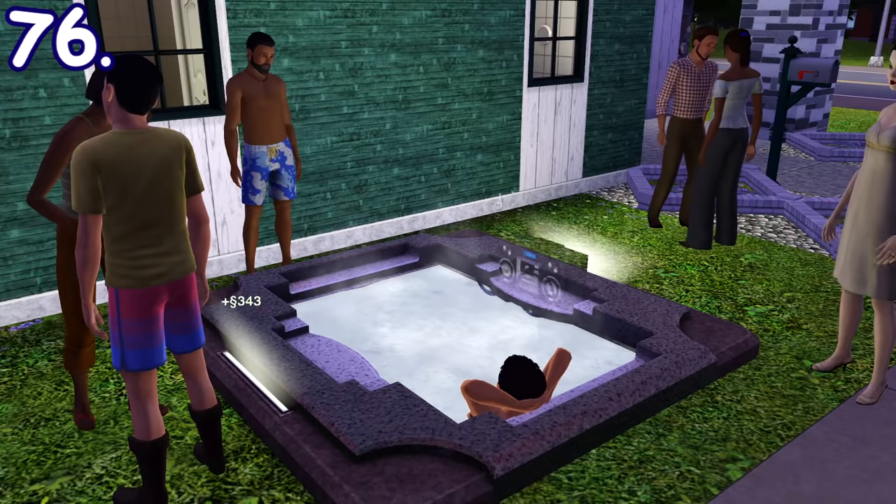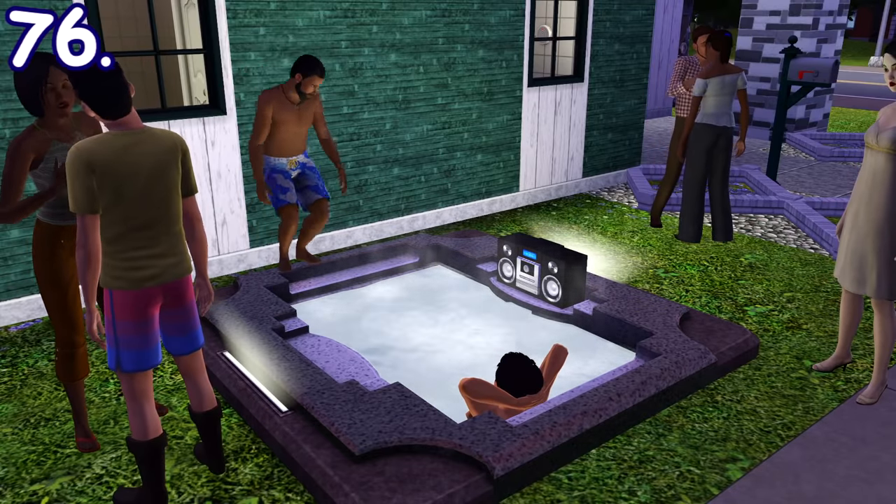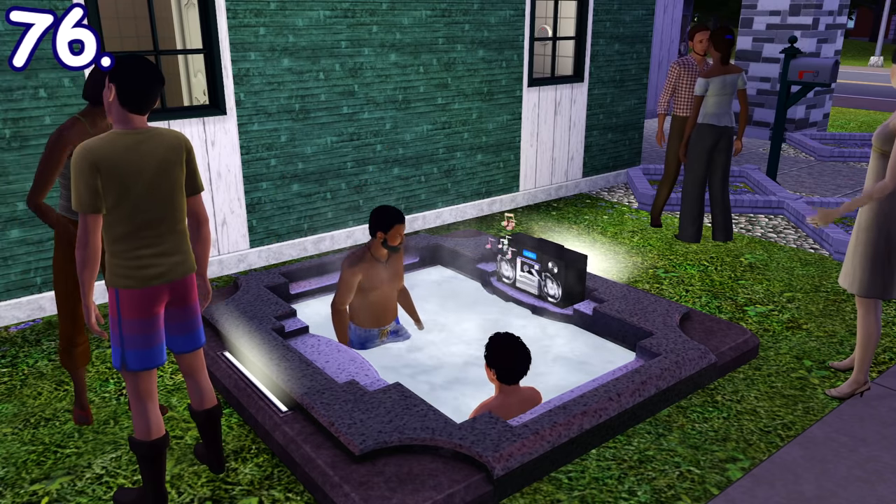When in a hot tub, if sims have a stereo in their inventory, they can automatically put it near the hot tub.